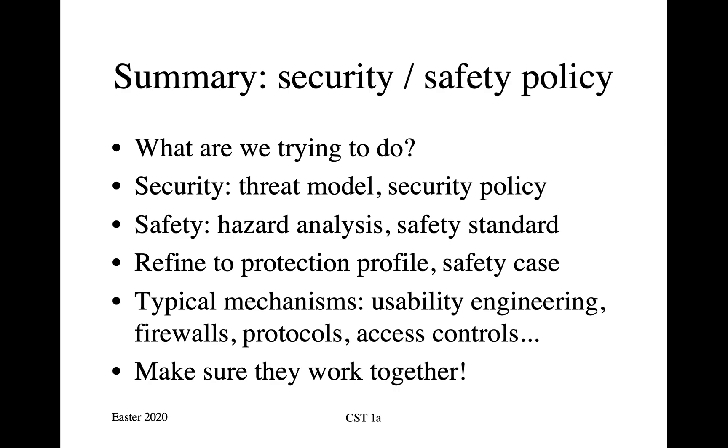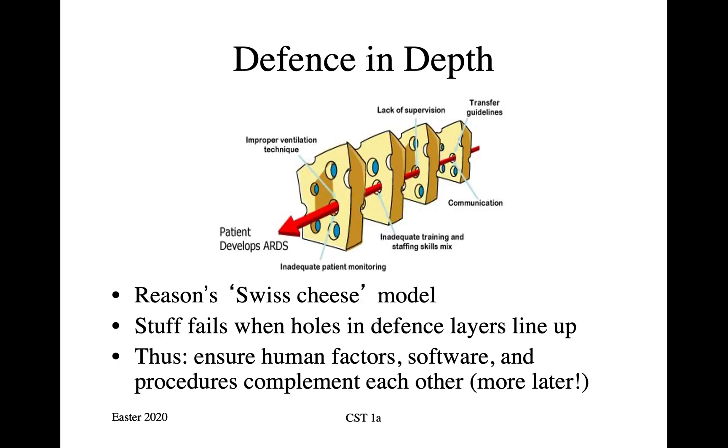One final point at this top-level view is that we have to make sure all these layers work together. You have to see to it that if there is a vulnerability at the technical layer, there is something at the usability layer that can catch it. For example, in a commercial aircraft, if one of the engines fails, you have pilots trained to fly the plane back to the nearest airport on one engine. Stuff tends to fail when holes in the defense layers line up. So we have this conceptual model from Reason, which is the Swiss cheese model. The idea is that you can have some holes in your cheese, but none of the holes have to go all the way through. When we design a safety or security policy and all the mechanics to implement and test it, we have to ensure that the human factors, the software, the procedures, the hardware, and so on complement each other in such a way that we manage the risks in the way that we want.